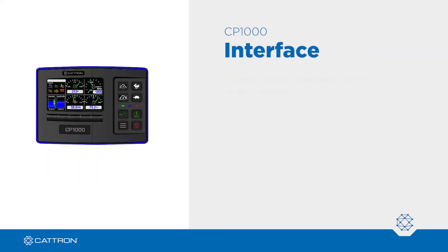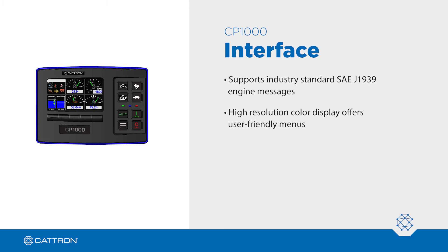The CANPLUS interface supports industry standard SAE J-1939 engine messages. The high-resolution color display offers intuitive, user-friendly menus.